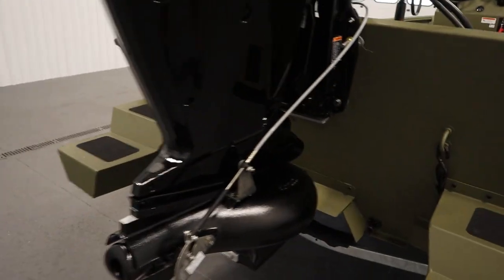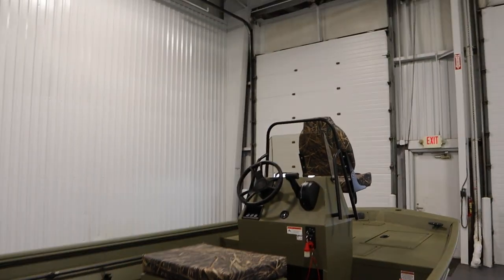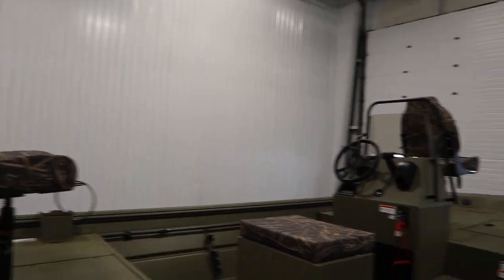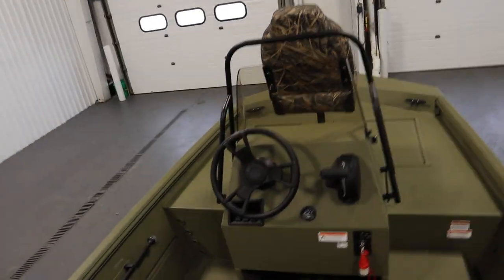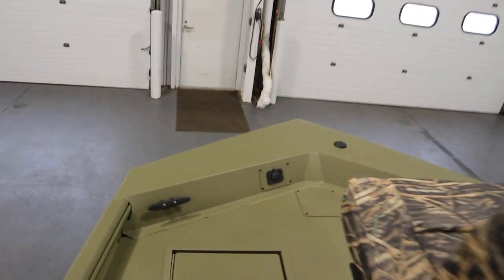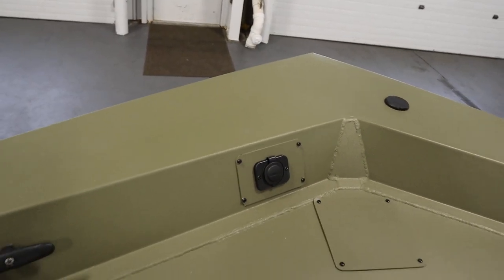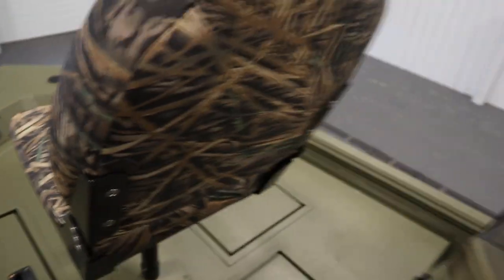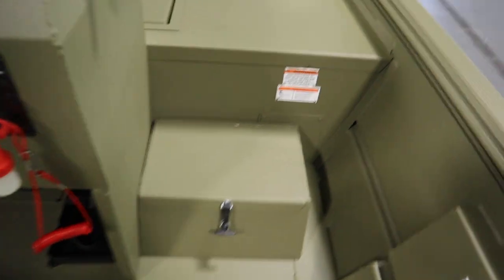This boat has optional equipment including sponson pods on either side and a spray deflector. It has two fold-down swivel fishing chairs bow and stern, a 24-volt trolling motor wiring upgrade, and a step box with under storage.